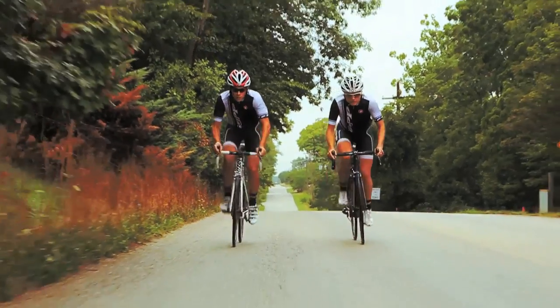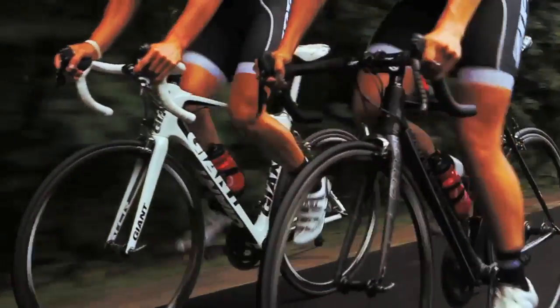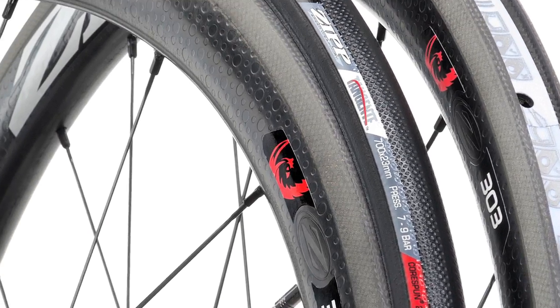Beyond aerodynamic efficiency and stability, Zipp Firecrest wheels are renowned for their durability, their wide tire bed for sure handling, and their reliable braking performance. The resin system used in Zipp Firecrest carbon clinchers is formulated to withstand the tremendous heat produced by braking to provide reliable stopping power in any situation.